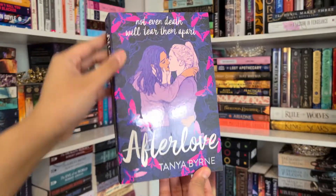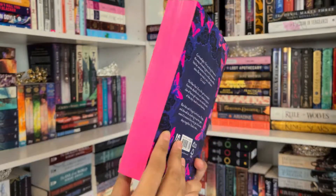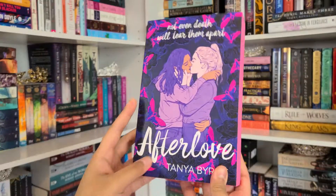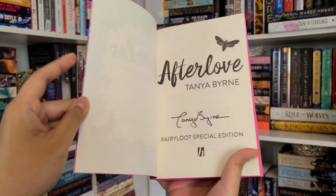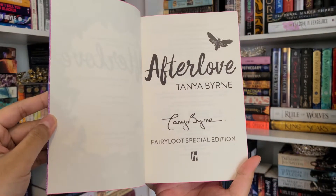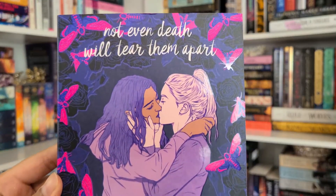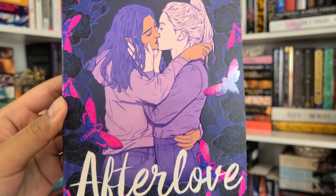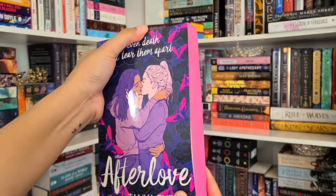The first book is After Love by Tanya Burn — it has a beautiful exclusive cover, sprayed edges, and a digital signature. 'After Love is a beautiful sapphic love story about a connection strong enough to challenge death itself.' Oh my gosh, look at that cover — it's pink! 'Not even death will tear them apart.' There's an afterlife clan of fierce girl reapers! This looks like it's going to be really emotional but fun too.